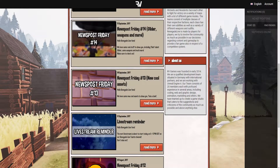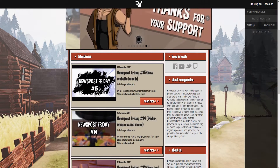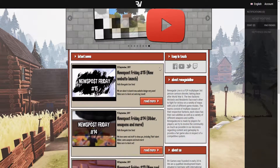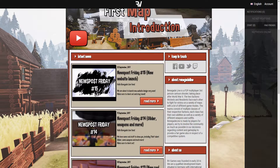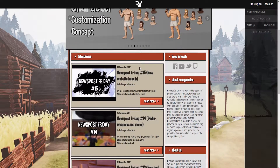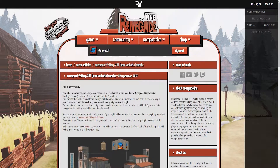Hey guys, it's Jones57 over here and we have some big news waiting for us next week. You probably saw it already in the title, but let's go right into it. As you can see over here, new post Friday hashtag 15, and it says new website launch. So that doesn't mean that the launch is this Friday, the 22nd of September — it's actually next week. So I'm really curious what they have to say about the website, and we also have some other cool designs for us, so let's go right into it.